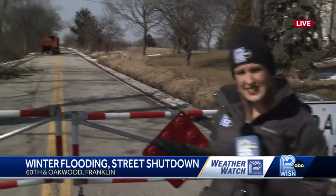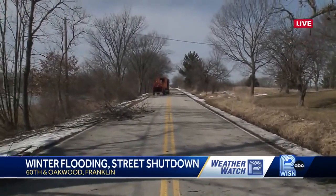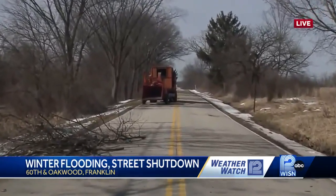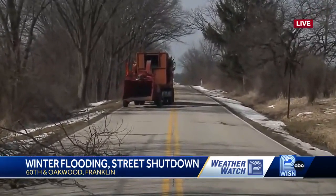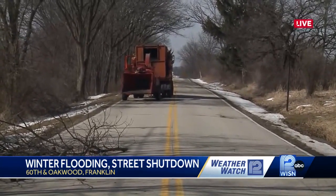Oakwood Road is closed all the way from 60th Street to 76th Street. You can see there are some DPW workers out here right now trimming trees, pretty much unrelated to that flooding. But neighbors tell me the permanent gate was installed at least 15 years ago because the roadway is so prone to flooding.